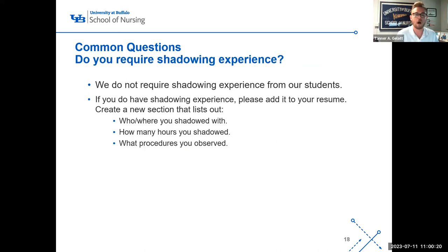We do not require shadowing experience, though it is beneficial if you have it. If you do have shadowing experience, add a section on your resume titled 'Shadowing Experience' and list who you shadowed with, where, how many hours, and what procedures you observed. You can note the CRNA or anesthesiologist by name and location — we don't need their license number, just the basic details of where you shadowed, how many hours, and what you observed.